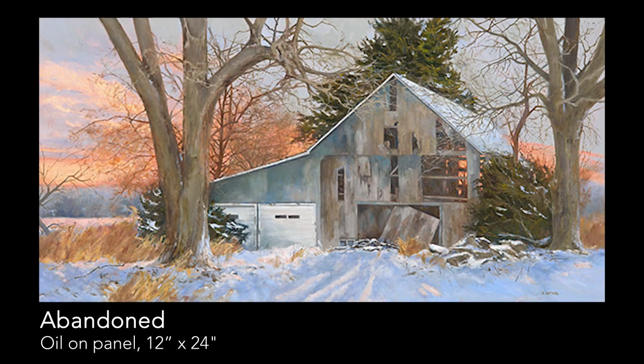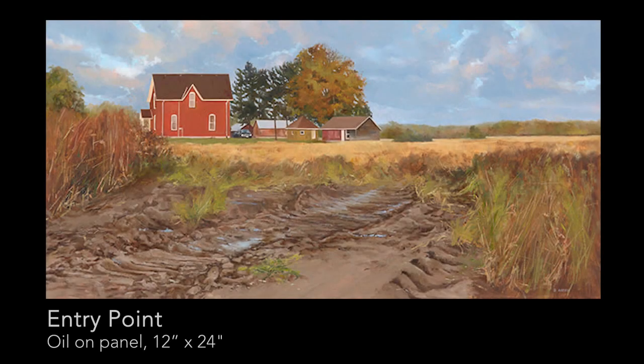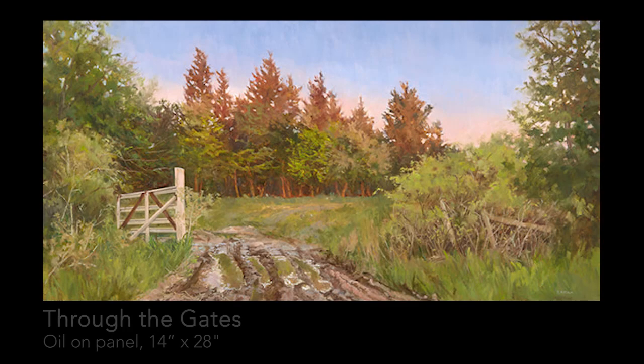You lived in Port Stanley when we met you, and then you've been in Kingsville for the last couple years, and now you're back in Port Stanley. Is the work in this collection from before your move or is it all Port Stanley? Some of it's from Kingsville — actually it's a fair bit really. The barn, that's from Kingsville. Entry Point is from Kingsville, the rutted road going into the field — that's just down the street from my house. Through the Gates is from Kingsville.